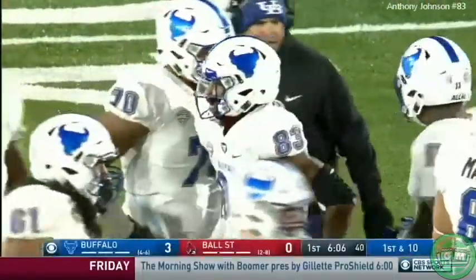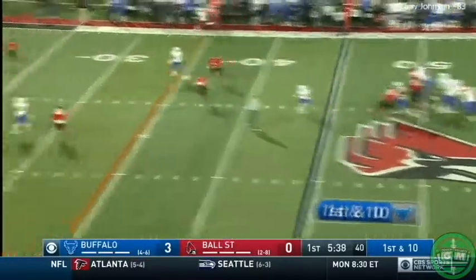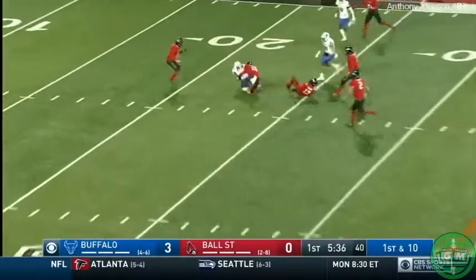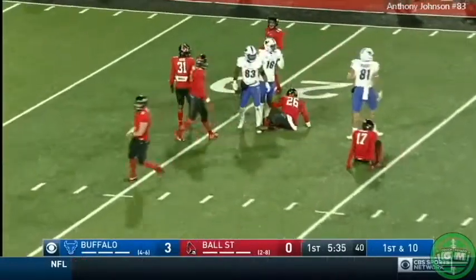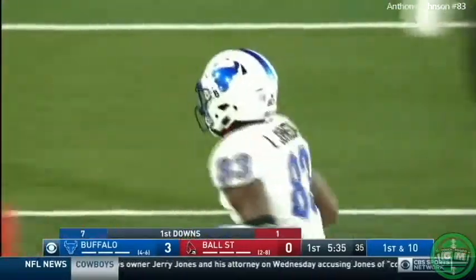Not a flag. Safety's fade. Jackson checking down. Johnson goes up and gets it. Wins the football in front of Bryce Cosby and picks up 23 yards for another first down.